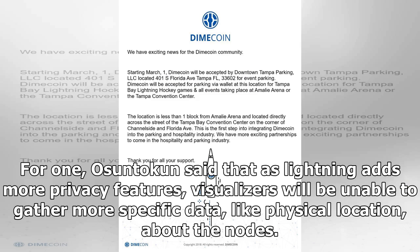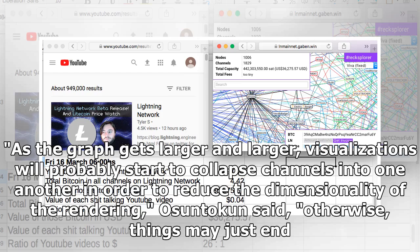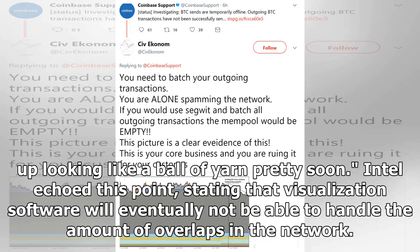Still, visualizers may have a short shelf life anyway. Osuntokun said that as Lightning adds more privacy features, visualizers will be unable to gather more specific data — like physical location — about the nodes. This is obviously a benefit for users, since data about their location could expose them to attacks, but it comes at the expense of the visual tools. "As the graph gets larger and larger, visualizations will probably start to collapse channels into one another in order to reduce the dimensionality of the rendering," Osuntokun said. "Otherwise, things may just end up looking like a ball of yarn pretty soon."